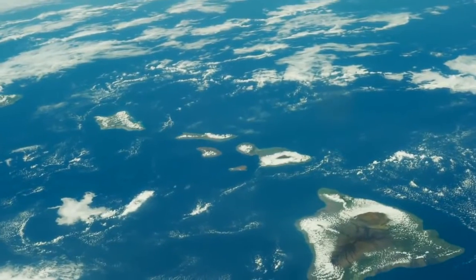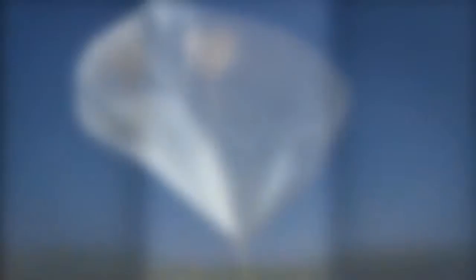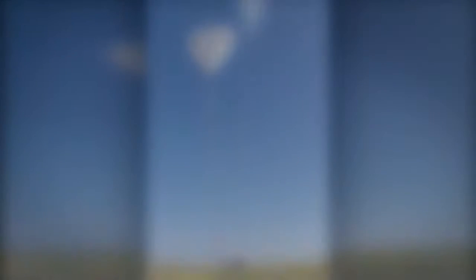Pretty soon we're going to go out to Hawaii to a facility they have there. We're going to take a balloon that's literally the size of a whole football stadium — it's going to pick up our test vehicle and go up about 120,000 feet into the upper atmosphere, where our test vehicle is going to drop off the balloon.